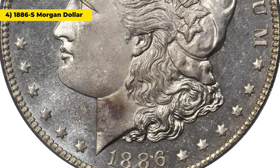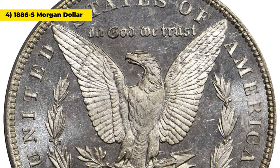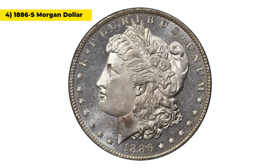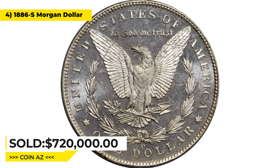Intense mint luster is seen over both sides, and the appearance is brilliant apart from subtle iridescent gold highlights. Nearly full and sharp striking detail over all but the highest curls of Liberty's hair above the year. It was sold for $720,000 at Stacks Bowers.